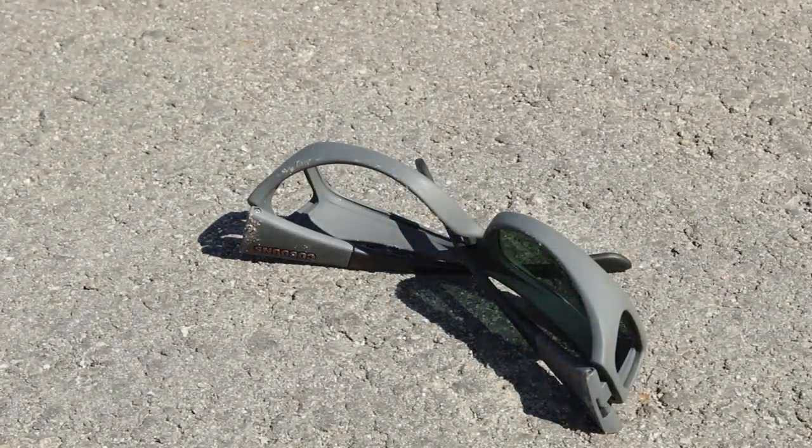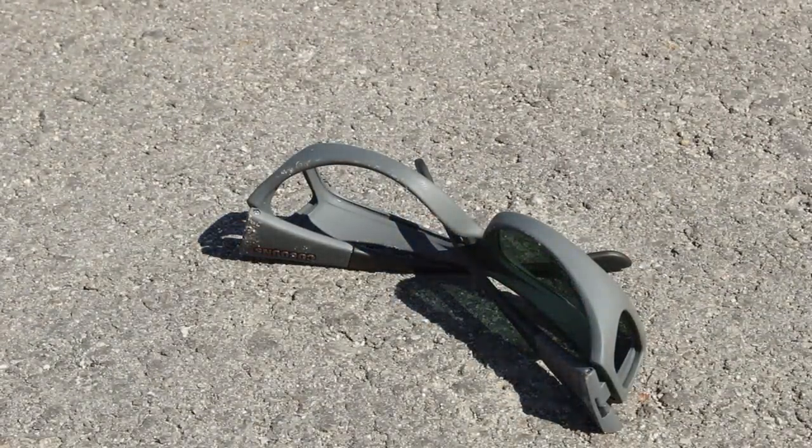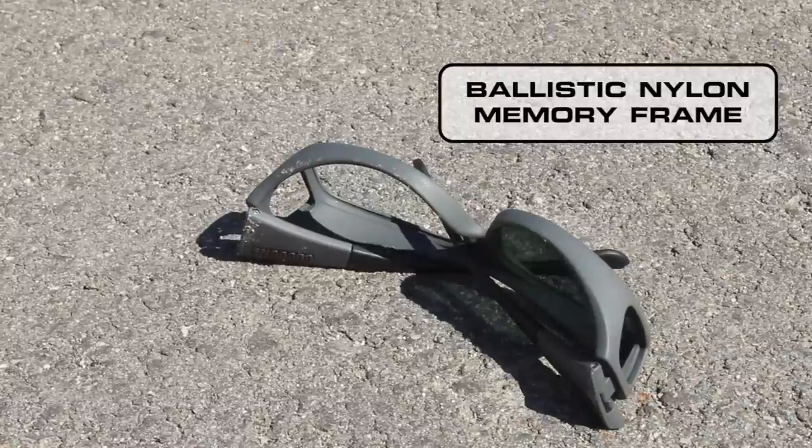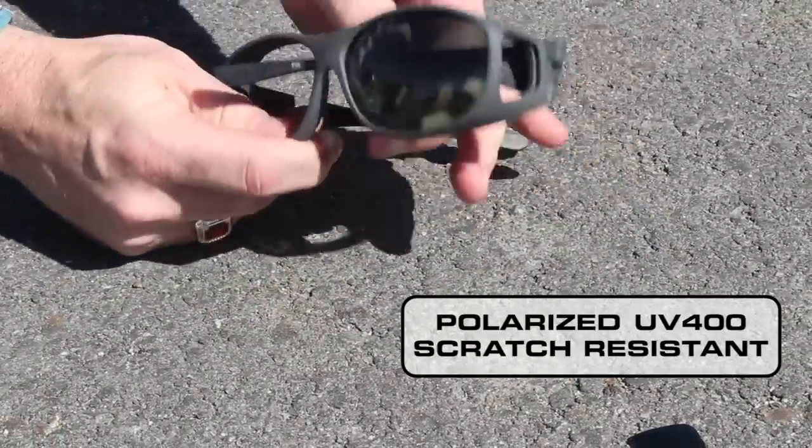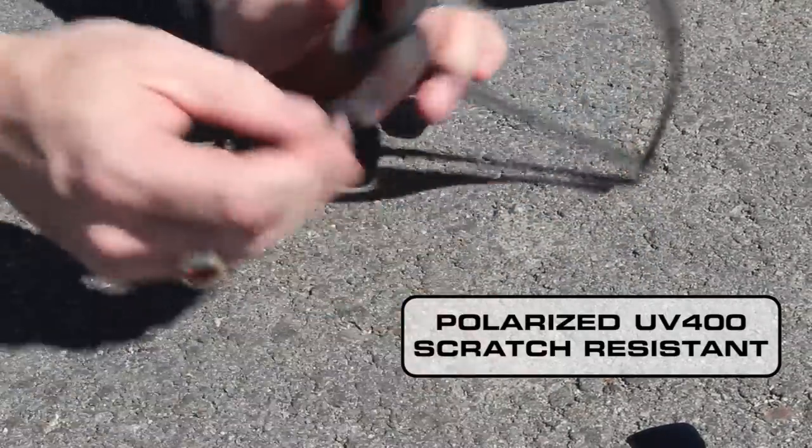Well, I don't know if that was the best idea, but it should revert back to its original form. Now that the frame popped back into shape, I needed only to reinstall the scratch-resistant lenses. The whole process took about two minutes, so I'm going to speed it up. See you on the other side.